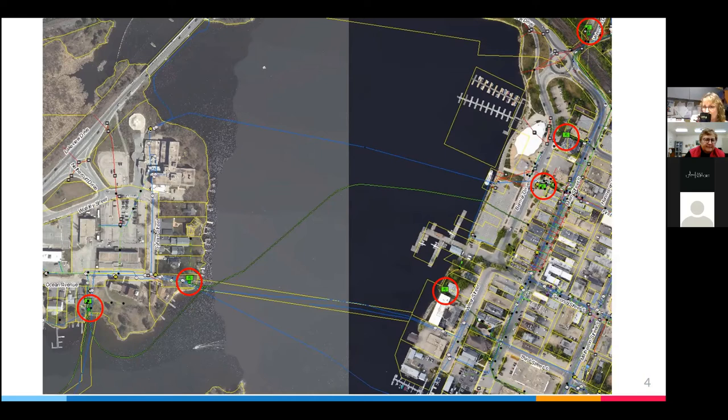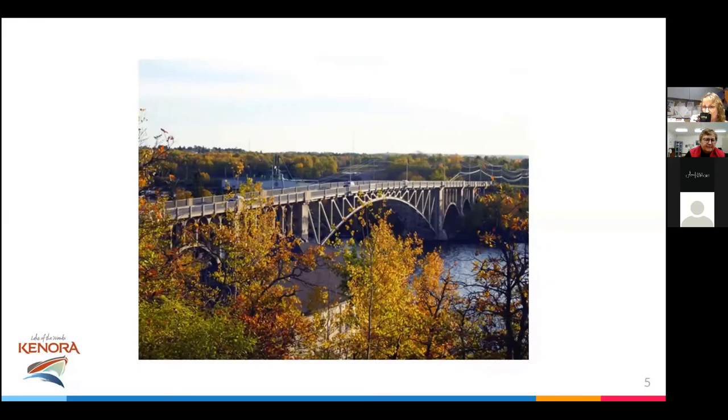We also have a CP rail line that divides the city, which is very similar to a lot of other northern cities — Fort Frances, Dryden, you all have rail lines that run through your city. We have a lot of swamps and bogs within the city; basically, if you're not in water or rock, you're in swamp. With the water and rock, we have 23 bridges that were downloaded to us by the provincial government within city limits — a number that feels quite high per capita. As many of you know, they have to be inspected every two years, which is a big burden from an asset management and operations perspective.